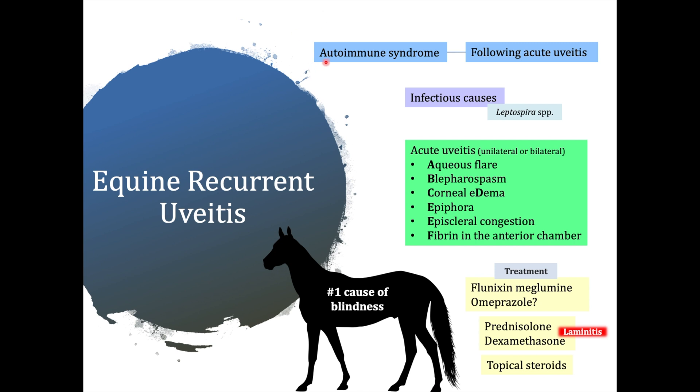It is basically an autoimmune syndrome that develops after an episode of acute uveitis. It is important to keep in mind that not all animals that develop acute uveitis are going to have equine recurrent uveitis, but having acute uveitis is a predisposing factor.